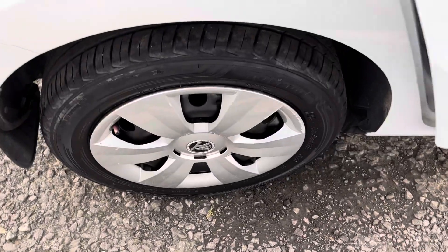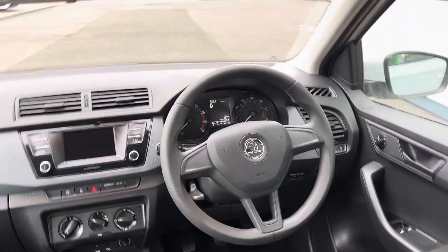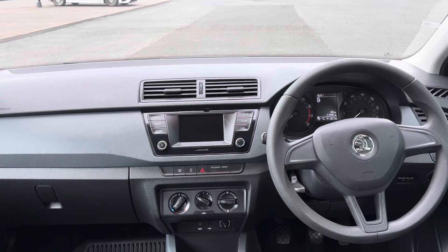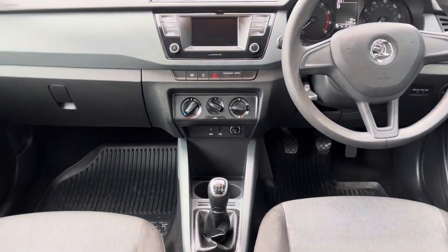Inside the car you will get your fabric interior, front electric windows, heated door mirrors, infotainment system with DAB and Bluetooth radio, USB and auxiliary connectivity, and many more features.